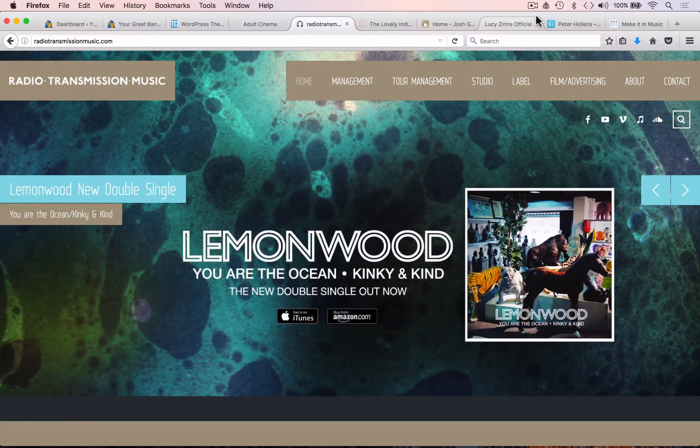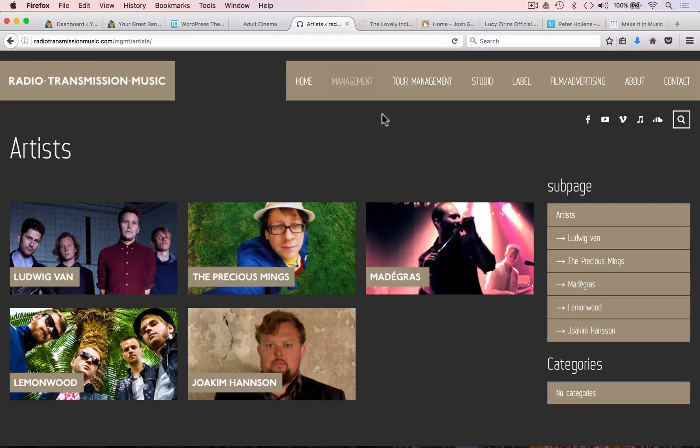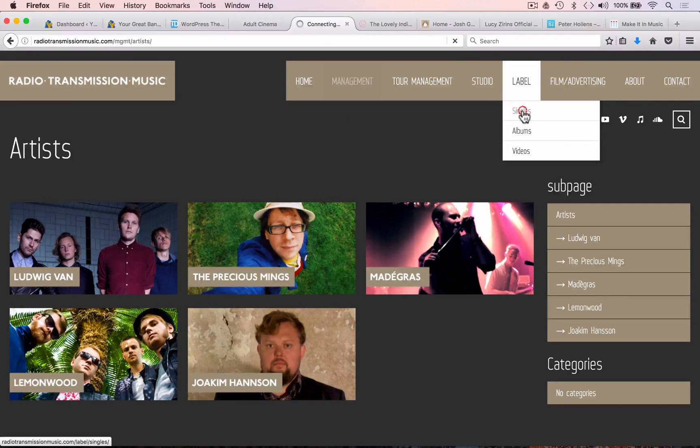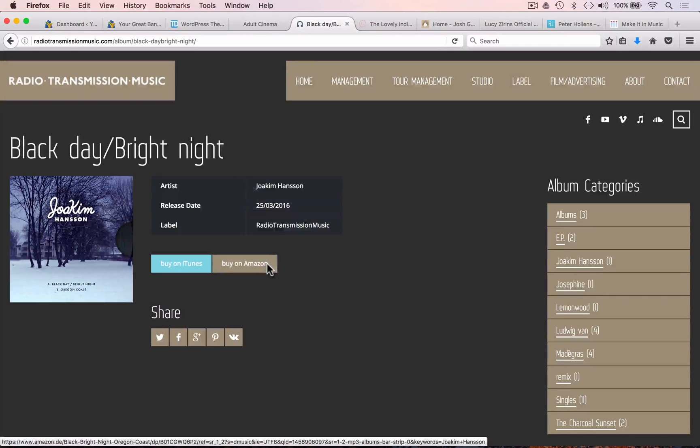The theme used on this website has been specifically designed for use within the music industry. It can be used by a recording artist or a record label, and it has pages and layouts specifically designed for displaying music and releases, such as artists, label catalogue, and information on individual releases. It's very clear, very stylish — all you need to do is load up your information and images. It's pretty much like buying a website ready-made off the shelf, tailored for the music industry.